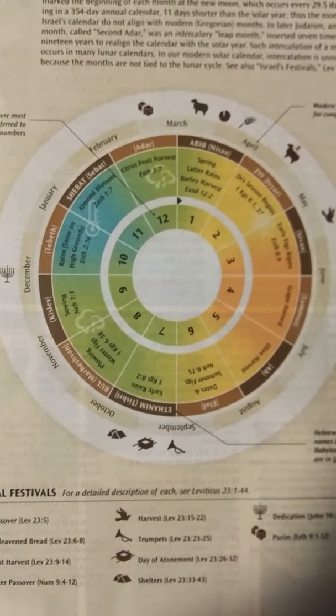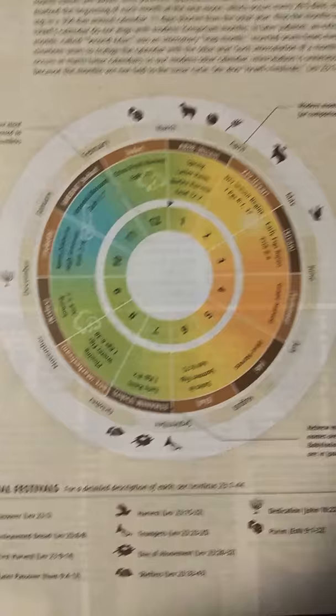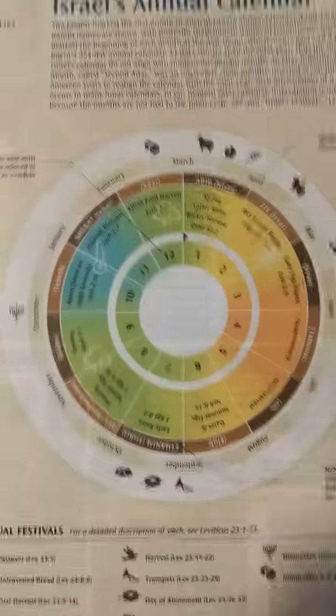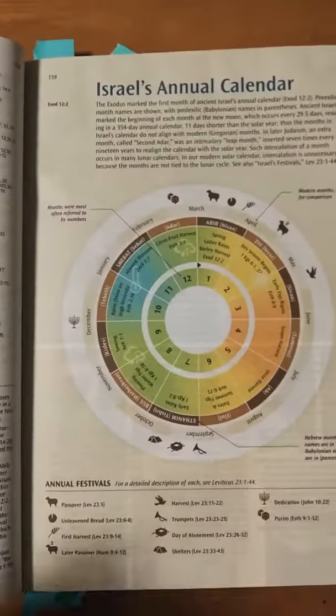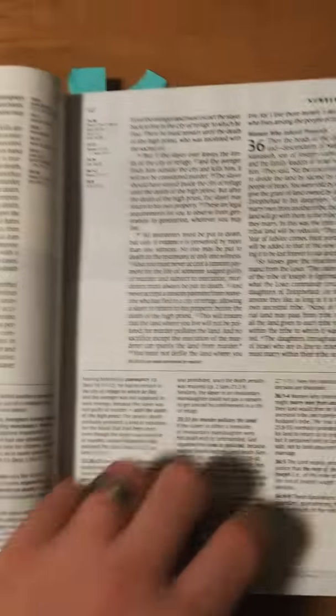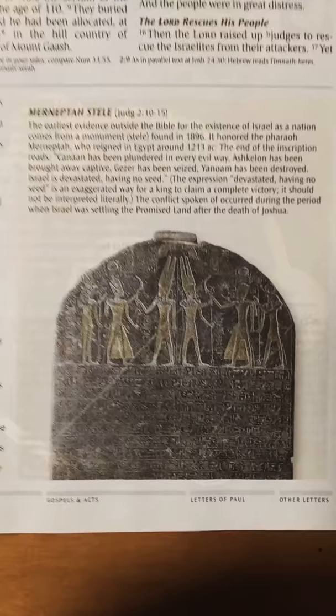Here's Israel's annual calendar — going through the equivalent of January to December and showing how they did their calendars, in depth. This Bible is full of color and full of imagery. It's a beautiful Bible. Continuing to flip through it.